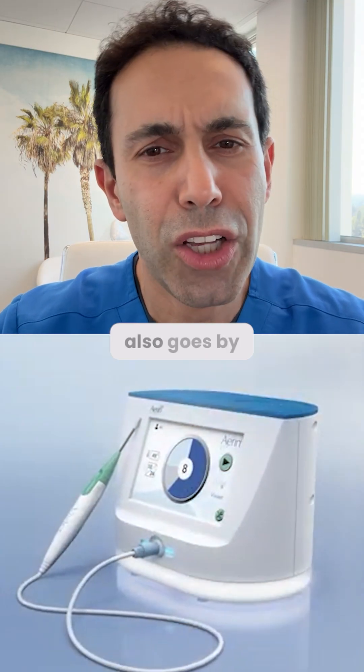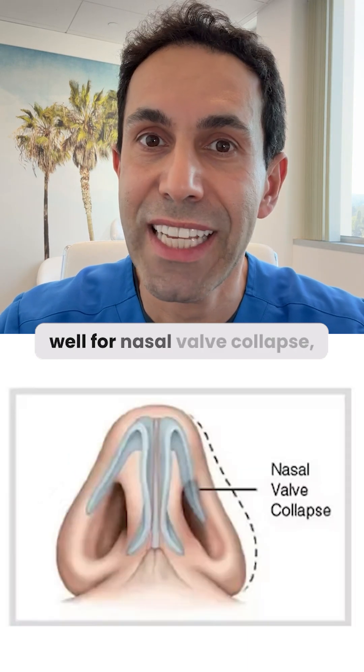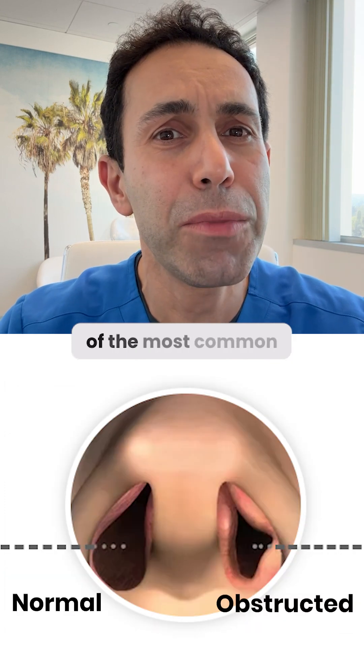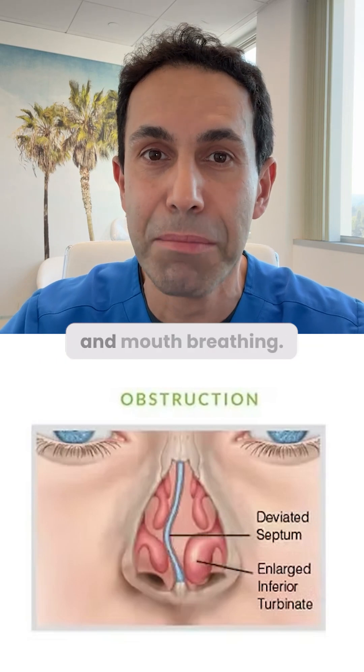Nasal airway remodeling also goes by the name VVAIR, and it works especially well for nasal valve collapse, mildly deviated septums, and turbinate enlargement. These are some of the most common and often overlooked causes of chronic nasal congestion and mouth breathing.